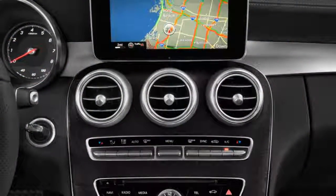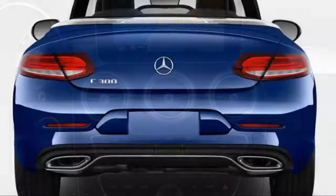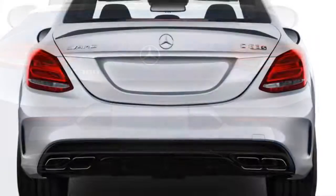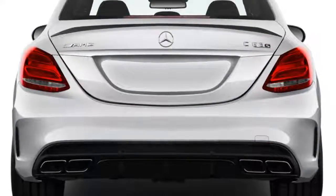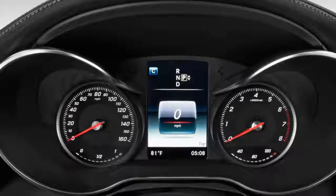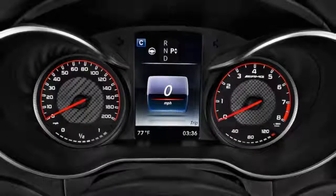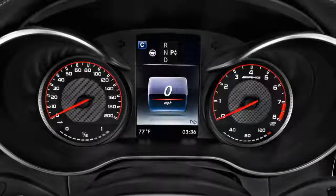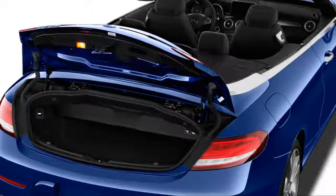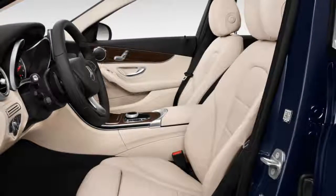Spend yourself silly in the 2018 Mercedes C-Class if you like, or conserve cash with well-equipped base models. The Mercedes-Benz C-Class comes in a sometimes bewildering array of models — sedan, coupe, or convertible — each with a choice of turbo 4, turbo V6, or turbo V8 engines, rear or all-wheel drive, and an automatic transmission. Beyond the dazzling display of niche marketing firepower, the C-Class also has an excellent set of standard and optional features and great customization potential.